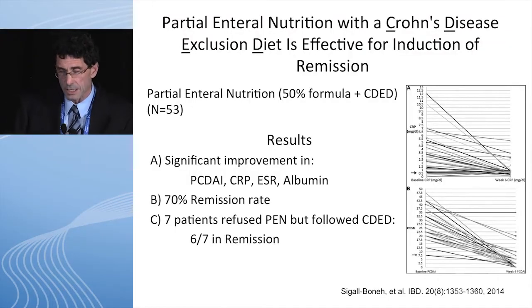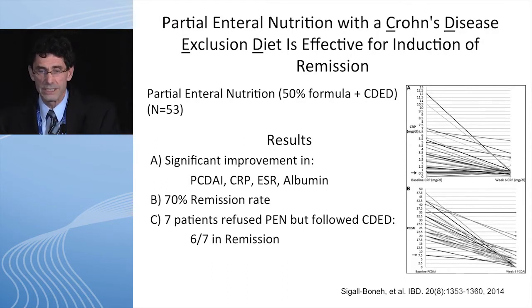This is an induction study where they used partial enteral nutrition — 50 percent of a defined formula diet — and also put the children on a Crohn's disease exclusion diet. Kids on this diet showed at the end of eight weeks a significant improvement in PCDAI, CRP, sed rate, and albumin, with a 70 percent remission rate. Seven of the kids refused to do the defined formula diet and only did the Crohn's disease exclusion diet — and six of seven of them went into remission.